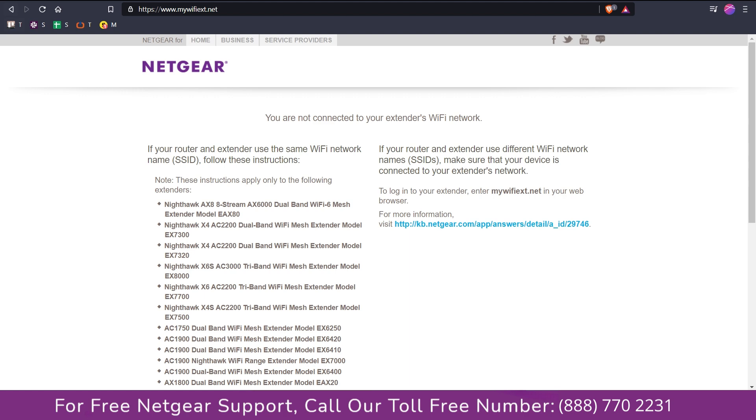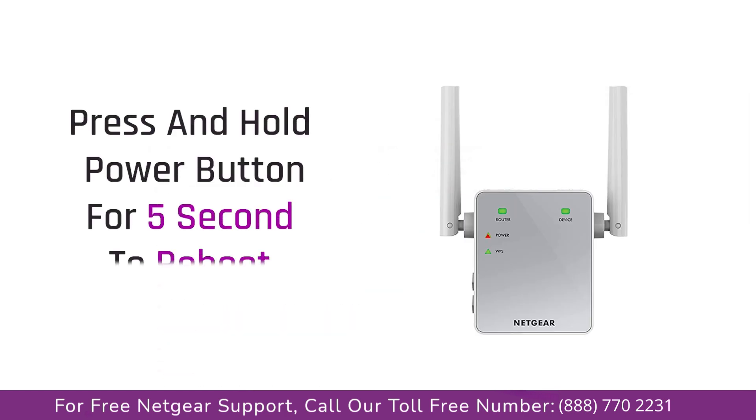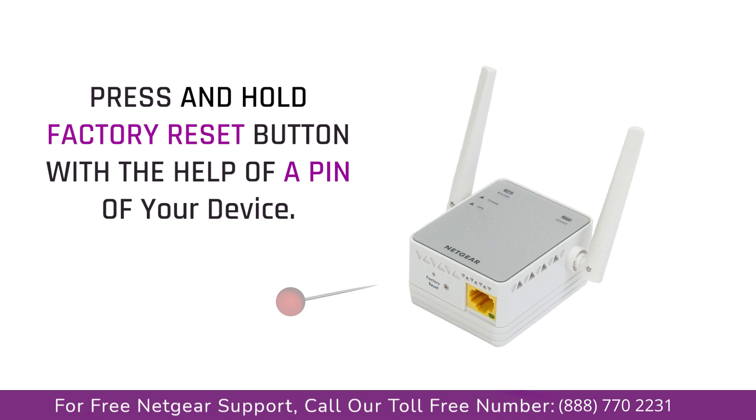Here are some tips. The first thing that you can do is try rebooting your Netgear range extender and your router. If this does not solve the problem, then try factory resetting your Netgear range extender AC750.